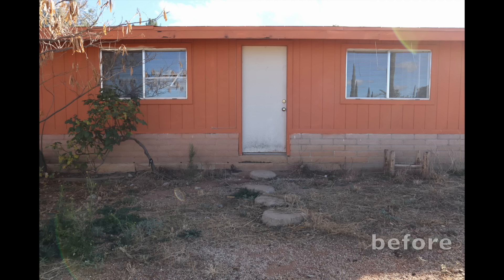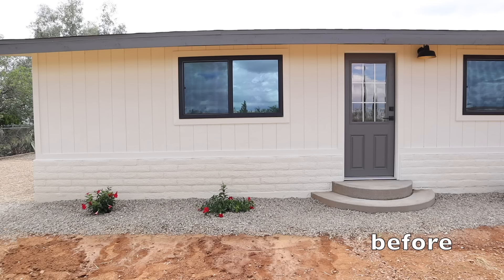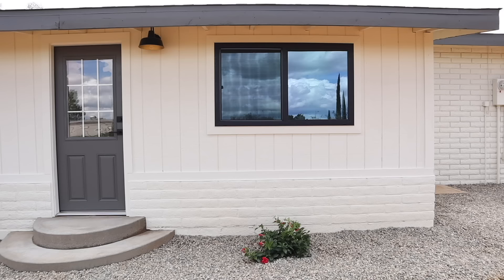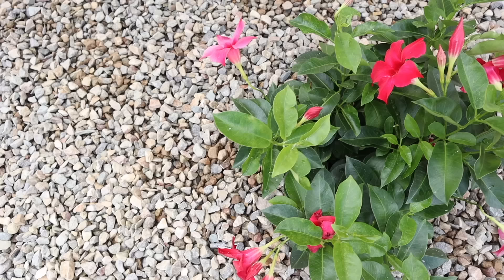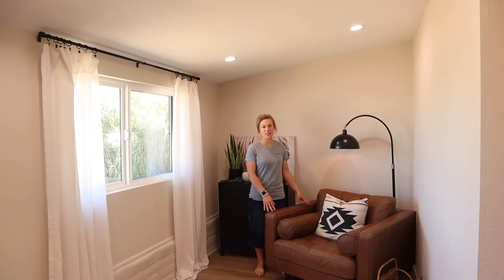We did some rounded steps up to the back door, removed all the old landscaping, planted a few bushes, did new windows, and then added a little bit of gravel up against the house. We were going to do a patio or something out there but just didn't end up getting that accomplished. Here's a look at this side of the room.